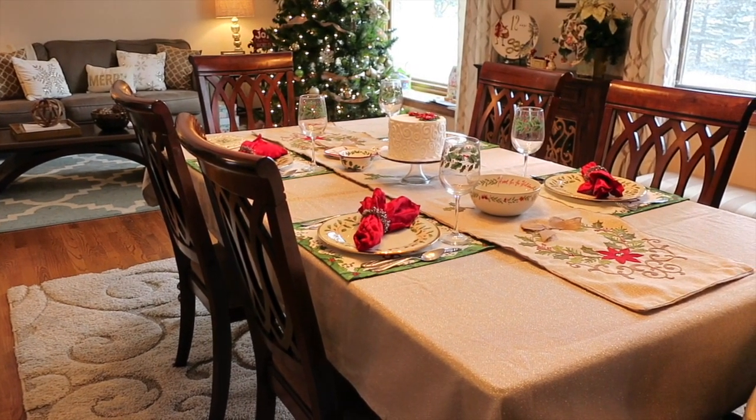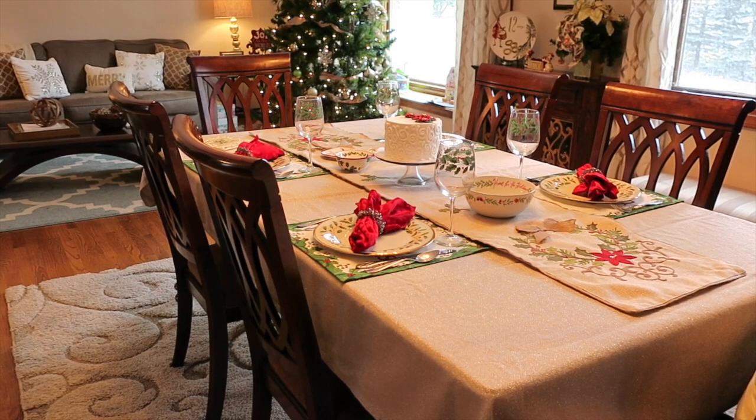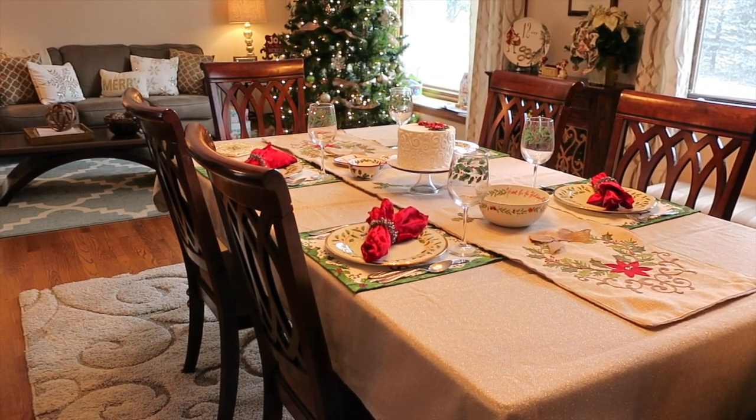Hey guys, it's Di from Be A Mommy With Style and today I'm going to do a little bit of a different video. I'm excited to share this. This is our Christmas tablescape — some of my favorite items that I love using on our table for Christmas.